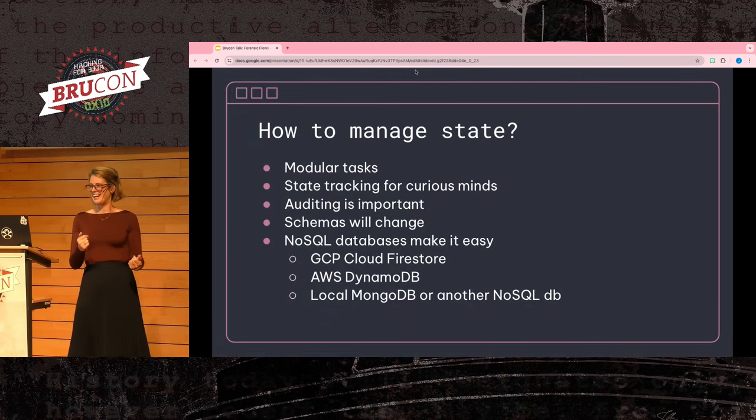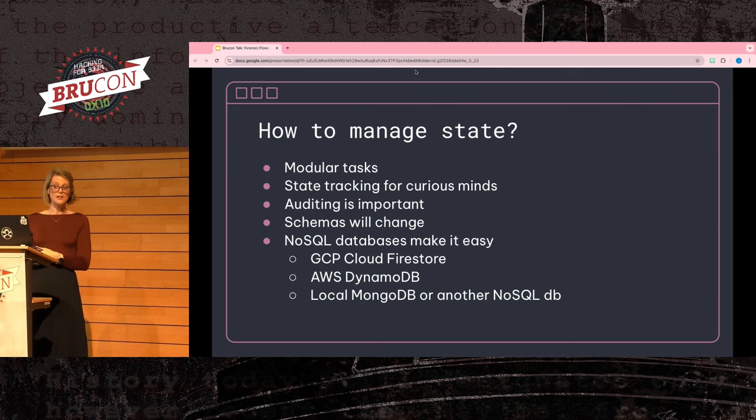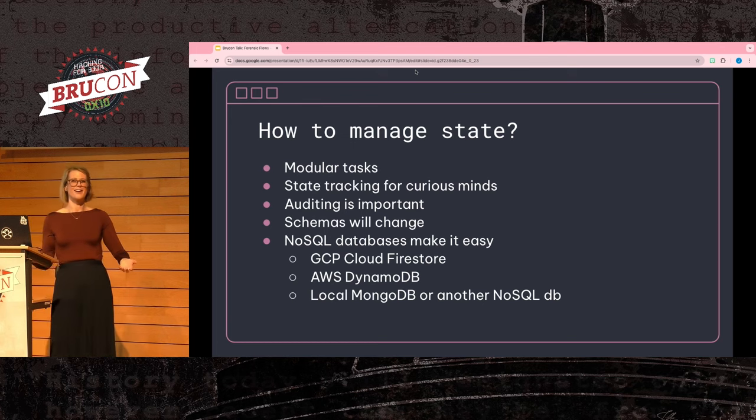Now we need to think about state. For instance, if we're collecting a file from a host and waiting for that host to come back online, we need to understand what state a task is in as we progress. Whether we've completed the task or are still waiting for the host to check back in. We also want to audit what workflows have been done. This leads to needing some kind of database for workflows. One lesson I've learned is the more modules you have, the less likely you are to keep a static schema, so I like NoSQL databases for this — I tend to like GCP Firestore or DynamoDB.